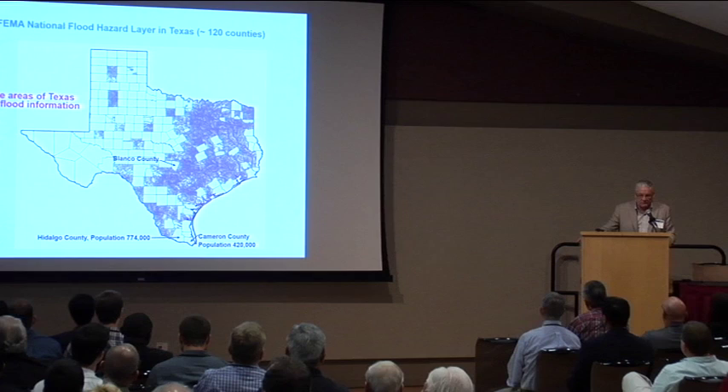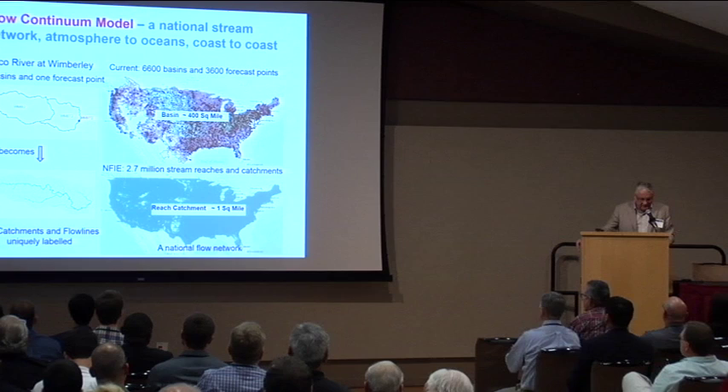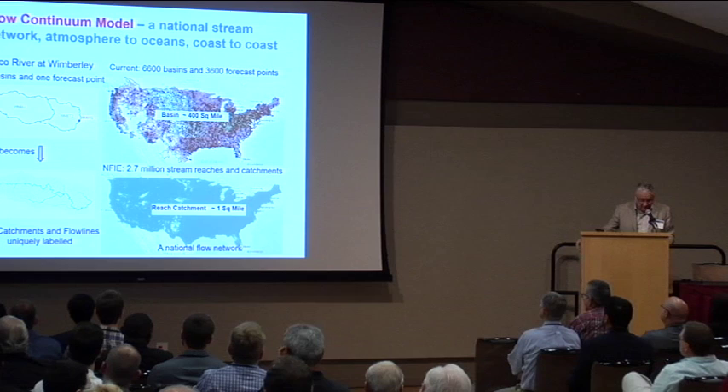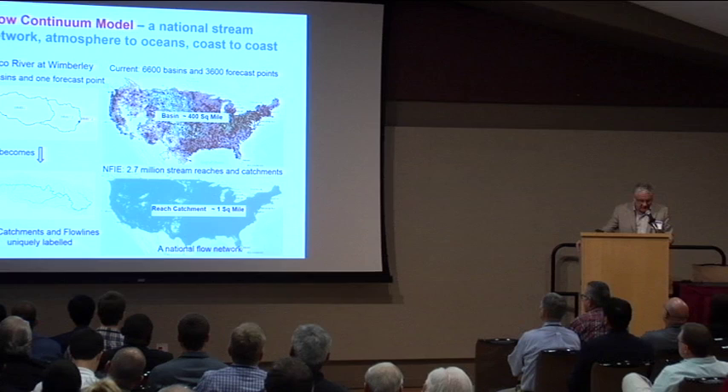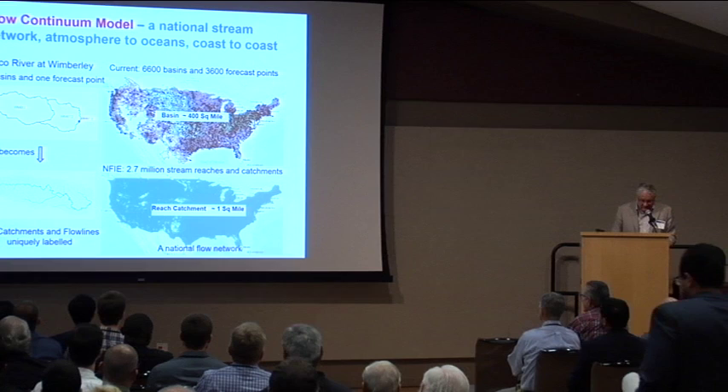Thinking about how to do that, I realized there's an evolution that's happened. The National Weather Service, up until now, has been forecasting water on big basins. The Blanco River at Wimberley has a couple of basins and one outlet point. In the new system, those two basins and one outlet point become 130 catchments and flow lines that are uniquely labeled — a 700 times more dense forecasting system. Over the country, the average area of a forecast basin is 400 square miles under the existing system and one square mile under the new system.